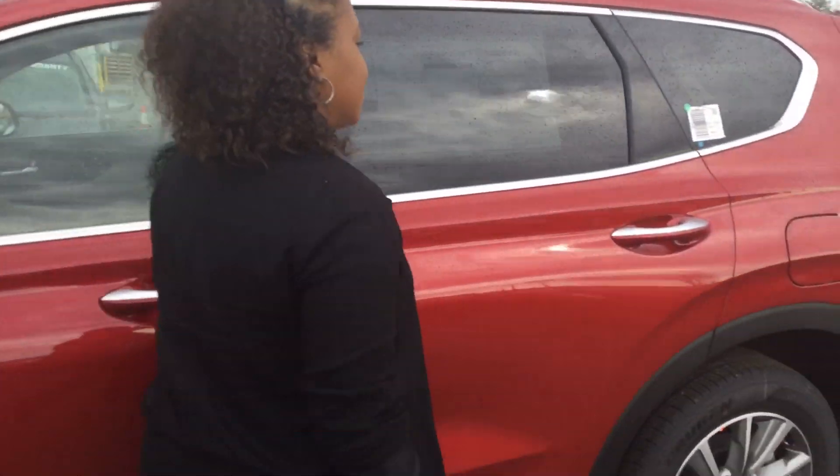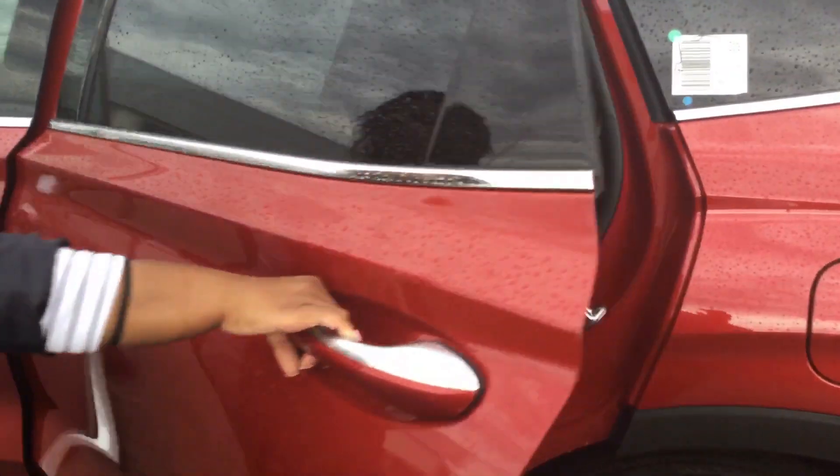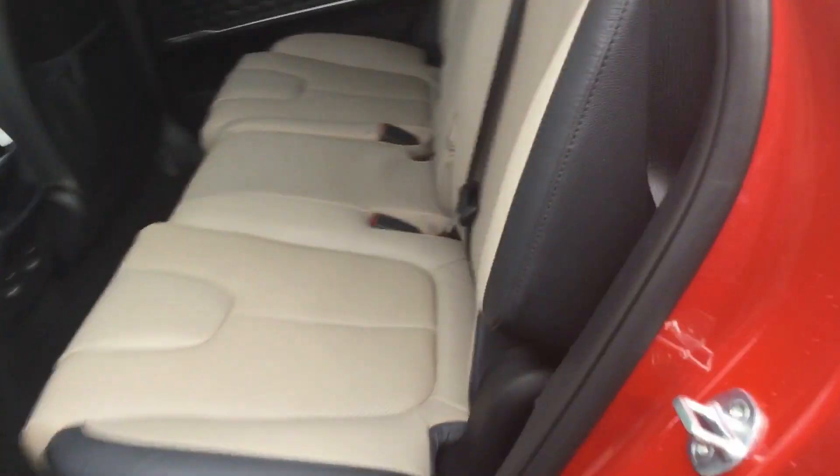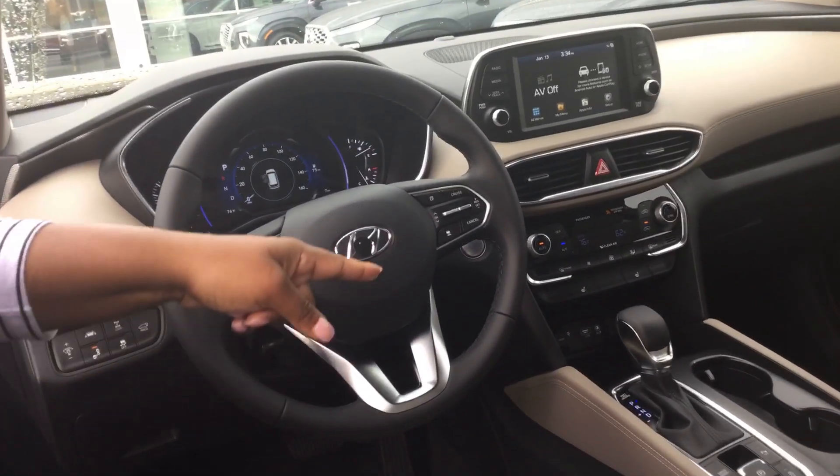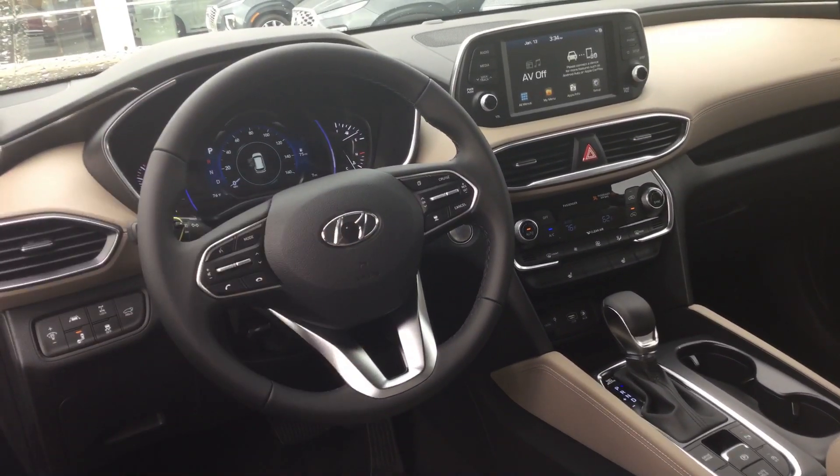Come on, let's check out the inside. The inside has a leather cream interior. We also have a sunroof that goes all the way back. We have a 7-inch screen that has a backup camera. You also have a wireless phone charger that you can put at the bottom.